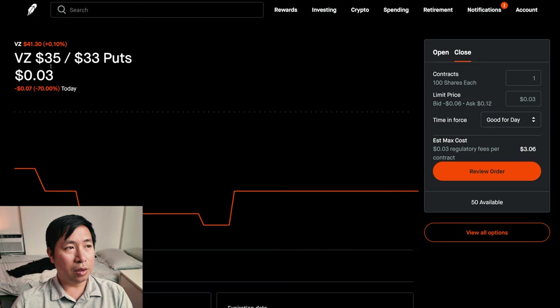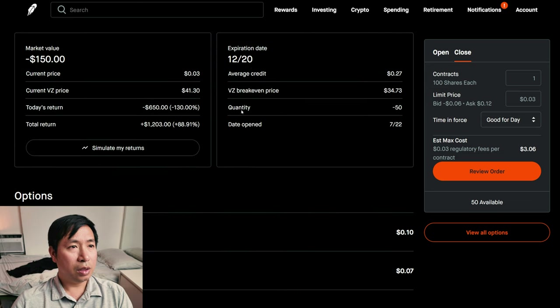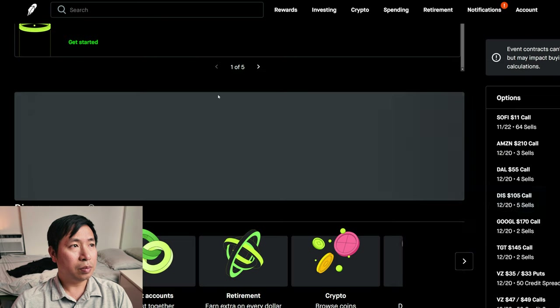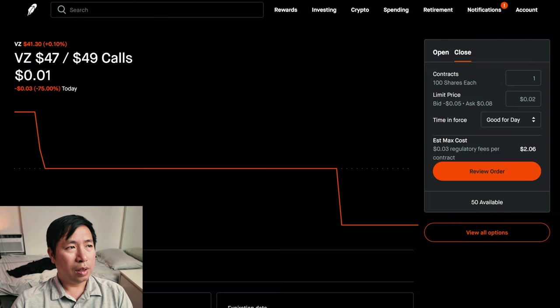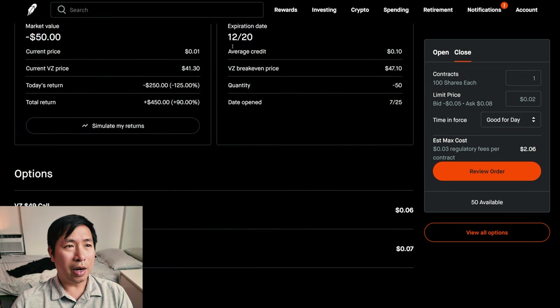I have Verizon $35/$33 put credit spreads. These expire December 20th. My total return, $1,203. I have Verizon $47/$49 call credit spreads. These expire December 20th. My total return, $450.